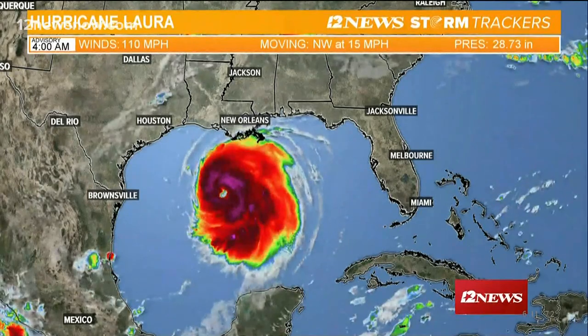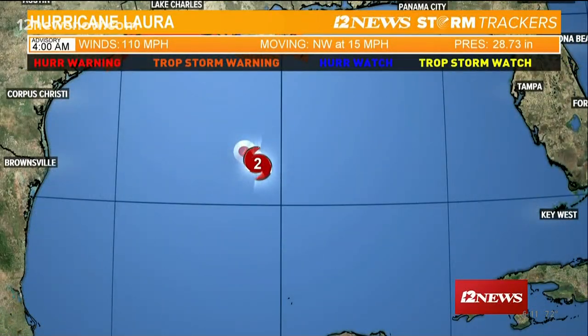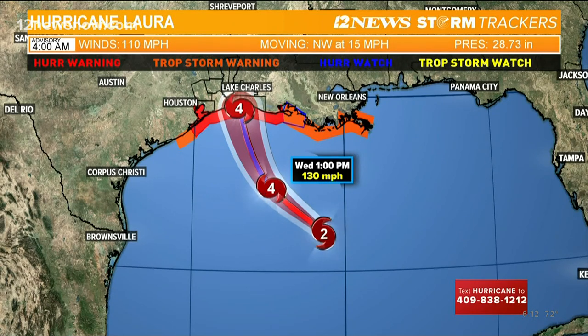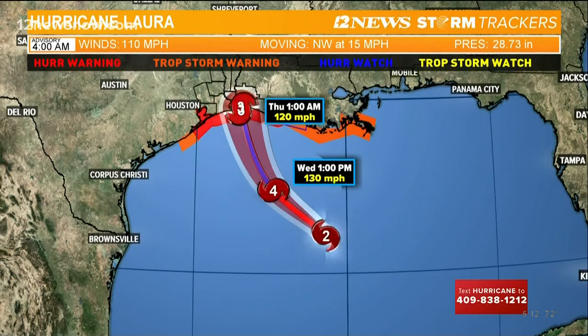Right now it's a category two with winds at 110 miles per hour, moving to the northwest at about 15 miles per hour. It'll continue to move northwest through later today into tonight. We are looking at category four later this afternoon, and they expect it to still be a category four as it makes its way toward the coast. Right after it comes onshore, they think it's going to drop off to a category three, knocking the winds down maybe 10 to 15 miles per hour.